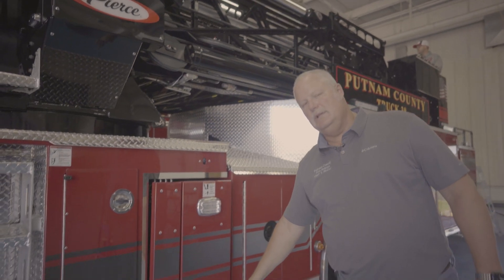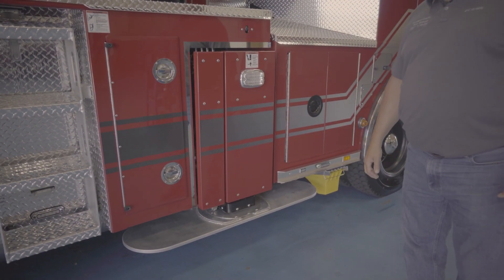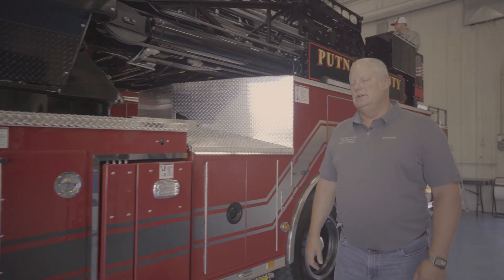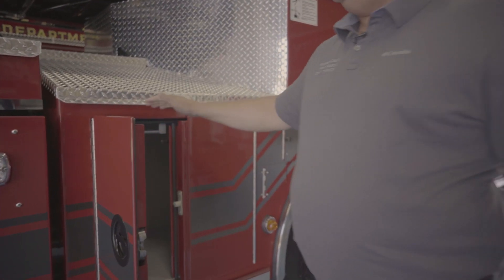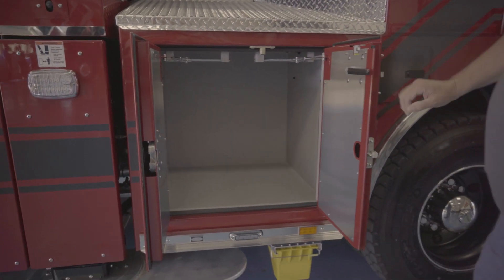The outriggers — we didn't point them out on the front — but they come with the ground pads attached, so that's one less step that the operator has to do when setting the aerial up. We chose to go with pan doors on all of our compartments to maximize the amount of space that we have for equipment on these trucks.